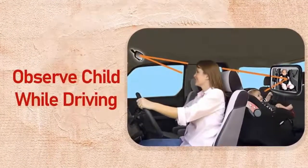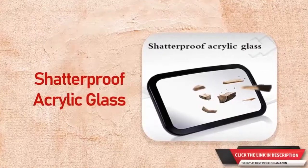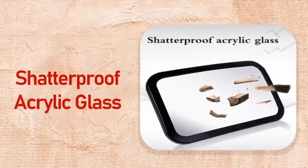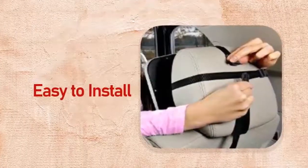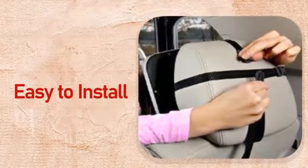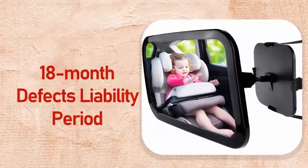Number six: Zachro baby car mirror. This back seat mirror aims to let every parent easily observe their child's every move and emotion during driving. Made from high quality eco-friendly acrylic material — shatterproof to ensure the baby's security. Includes two attachment straps with buckle, easy to assemble and install, suitable for all cars. Every Zachro product includes an 18-month defects liability period.